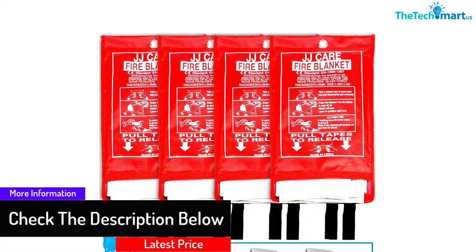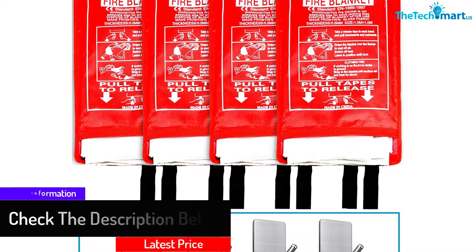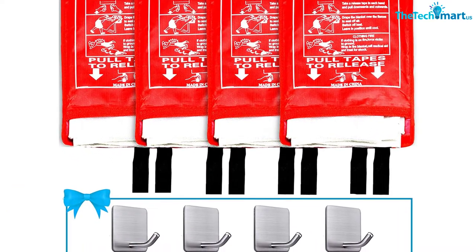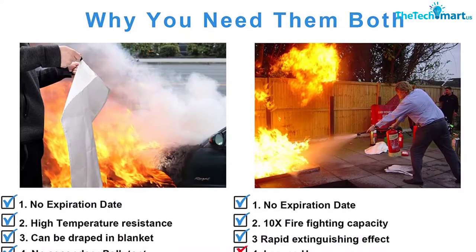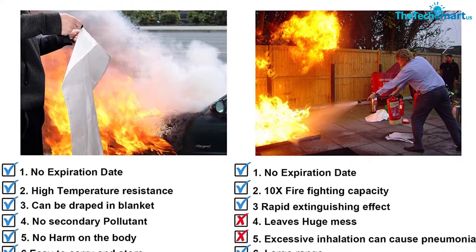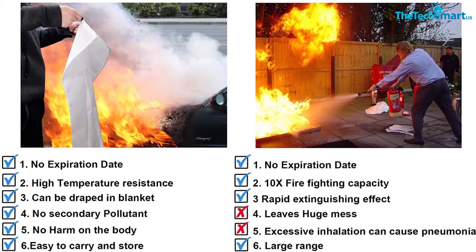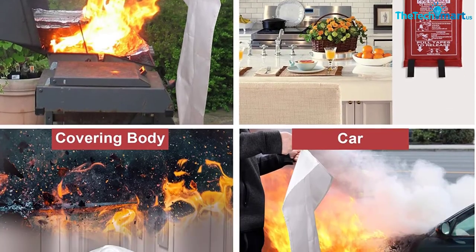The additional fire retardant film works perfectly in stopping fire outburst. This emergency survival kit also does not produce any secondary pollution. Furthermore, you can confidently use this blanket to handle higher temperatures up to 1076 degrees Fahrenheit. By instantly cutting the oxygen supply to the flammable sources, this survival kit immediately stops the fire from spreading.